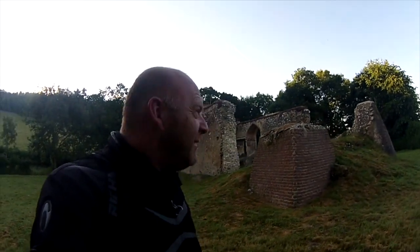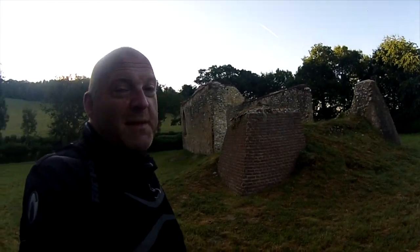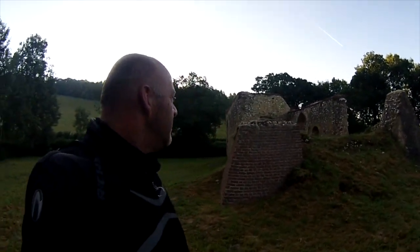Mad, isn't it? Right in the middle of nowhere here. This is a whole derelict church. Unbelievable.